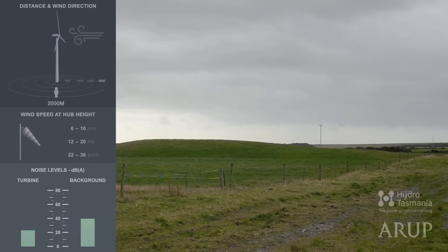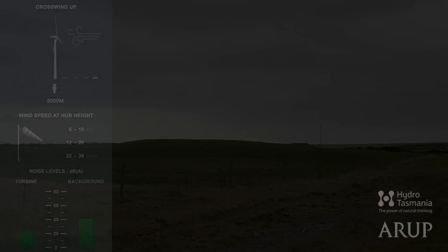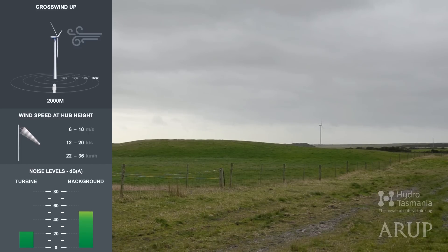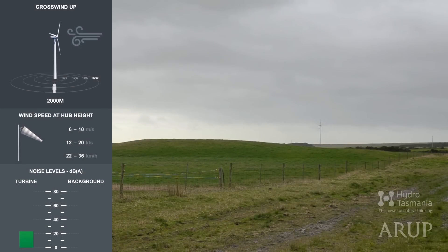We'll change the background sounds so you can compare them. First, a calm day in the open. Next, a day with light breeze in foliage. Now let's remove the background sound. All you're hearing now is a Studland Bay turbine from 2 kilometres away.